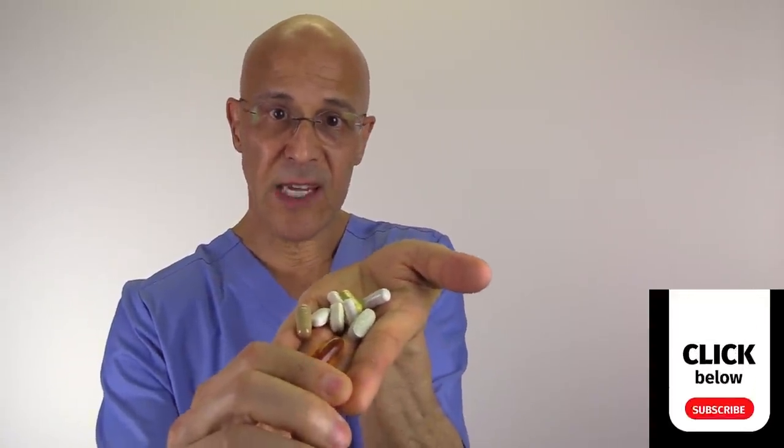Welcome everyone. Dr. Mandel here. One-third of the world has some kind of problem taking their pills, whether it's their prescription medication or their vitamins. Now look at the size of these vitamins — the capsules, these big things we have to swallow. Unfortunately, many people who need medication are not taking it because they're gagging, choking, or throwing up. I want to put you at ease and show you some very simple methods to take your pills, vitamins, or prescription medication to make it so much easier for your mind and body.